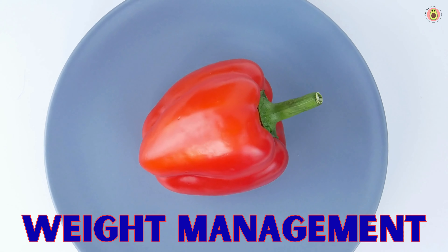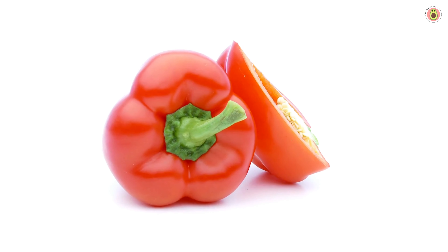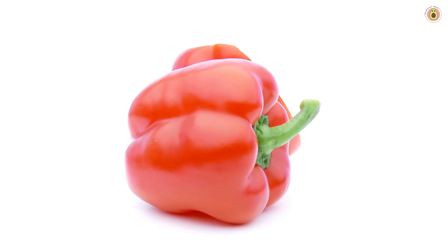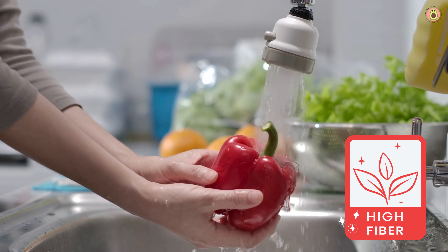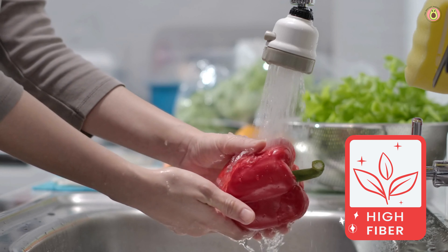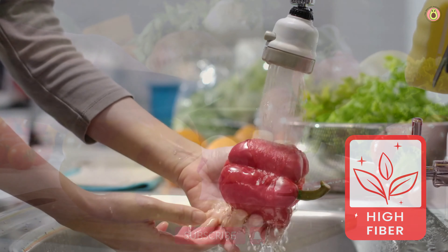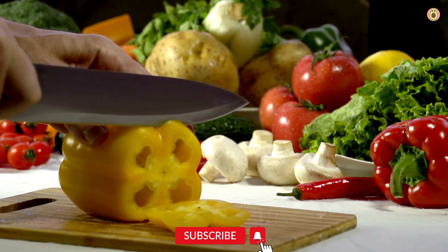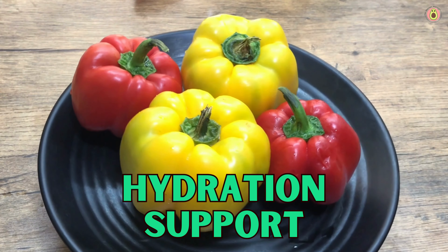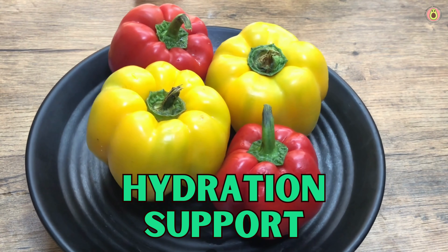Now let's talk about how bell peppers can help us maintain a healthy weight. With their low calorie content and high fiber, they make us feel full and satisfied, curbing those unhealthy snack cravings and promoting better digestion. Bell peppers also come to the rescue with their fiber content, aiding in digestion and promoting a healthy gut environment, keeping our digestive system happy and running smoothly.